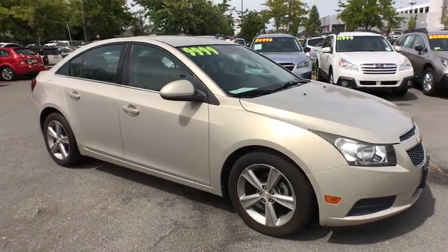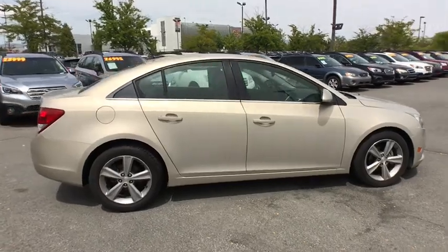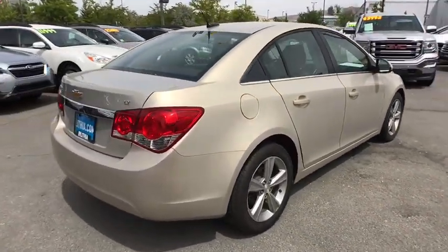Take a ride in the 2012 Chevrolet Cruze. The Cruze Blueprint calls for more than you'd expect. This vehicle has less than 100,000 miles.